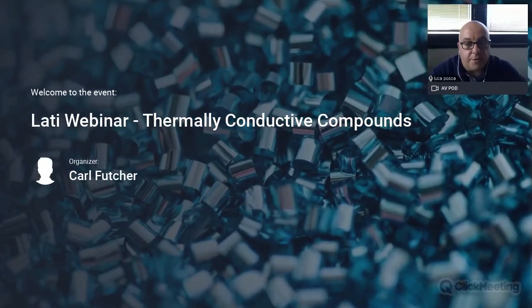Welcome to Thermally Conductive Compounds. Today we are going to have a very thick agenda and we are going to give a proper view to what is a thermally conductive compound. We are going to talk about how to design with a thermally conductive compound and we will share some expertise and experience concerning successful case histories when it comes to properly exploiting the properties of thermally conductive plastics.